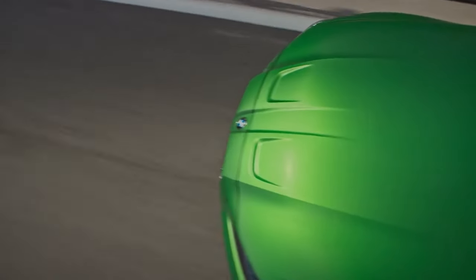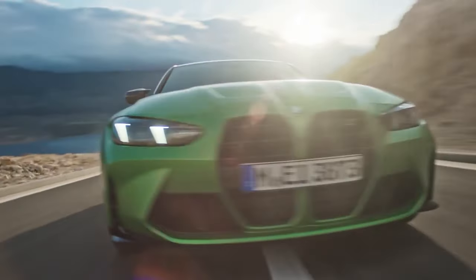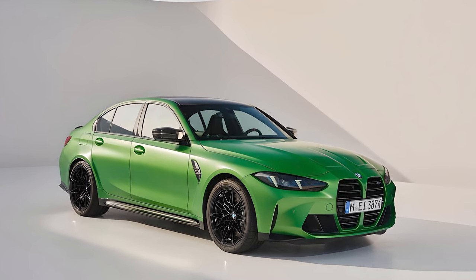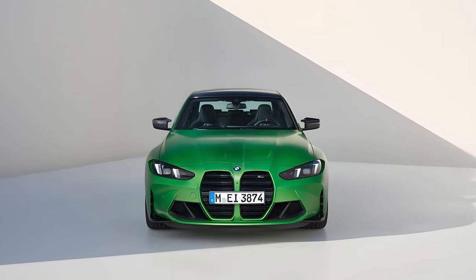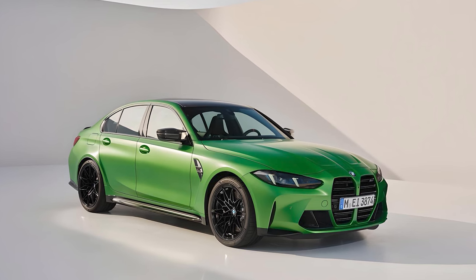The 2025 BMW M3 continues to push boundaries with its aggressive yet refined look. The front end features a bold kidney grille that's slightly toned down from previous models, making it more appealing to a broader audience. Updated headlamps further freshen up the design.